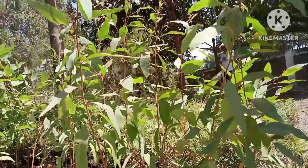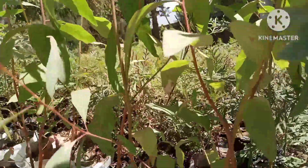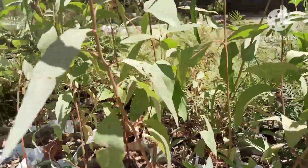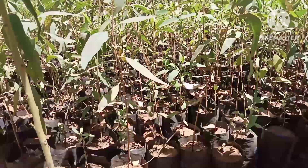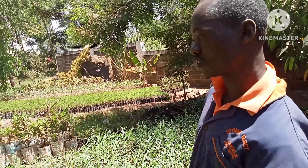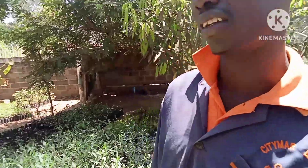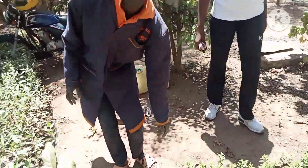That is the bluegum — eucalyptus. We have around two species here. This one is the grandee from South Africa. The South African variety grows faster here — within five years you can have a grandee. By comparison, the local one takes around 10 years.